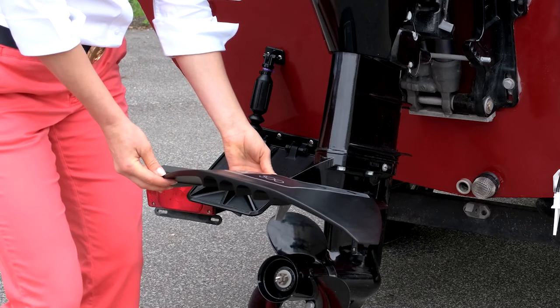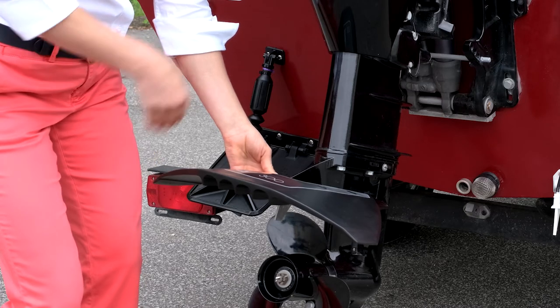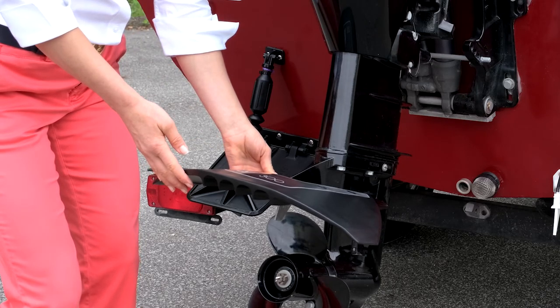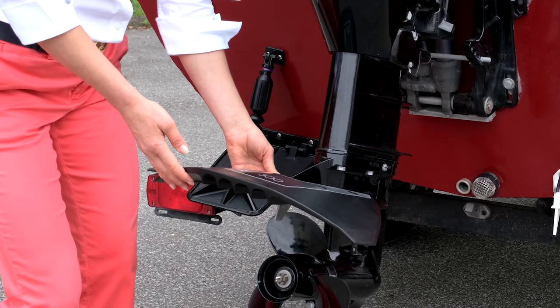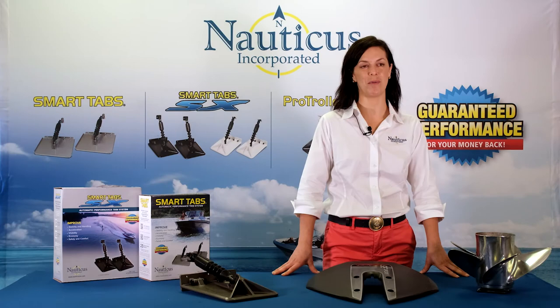Hydrofoils are often marketed as stabilizer systems, but this is misleading. As you can see, this device is mounted in the center of the stern, which offers no side-to-side stability at all. In fact, this can create more imbalance and produce a teeter-totter effect. Also, hydrofoils are not adjustable, so the amount of lift increases as the boat speed increases. This can cause the bow to plow down into the water, reducing top speed and fuel economy, and lift to the port side. So, although hydrofoils do live up to their claim as planing devices, they do little else to improve the boat's overall performance.